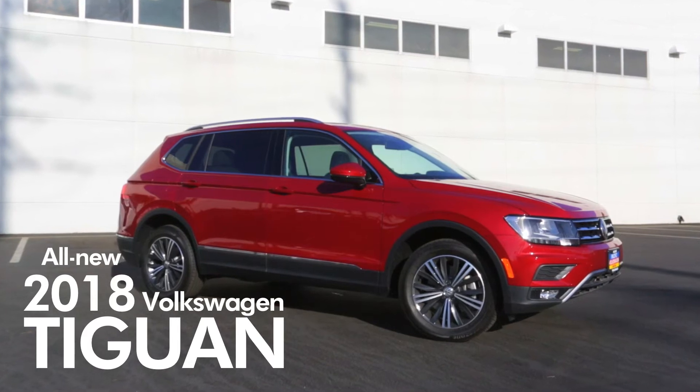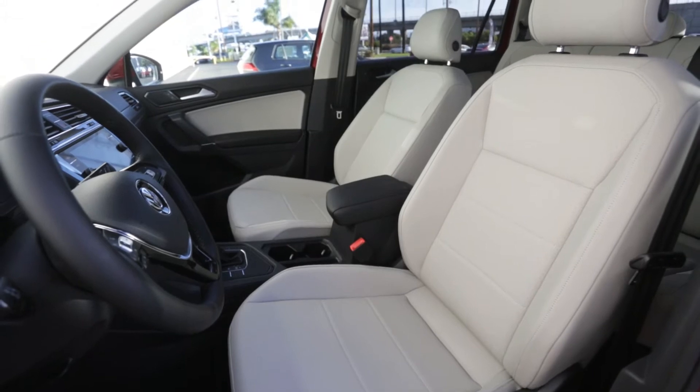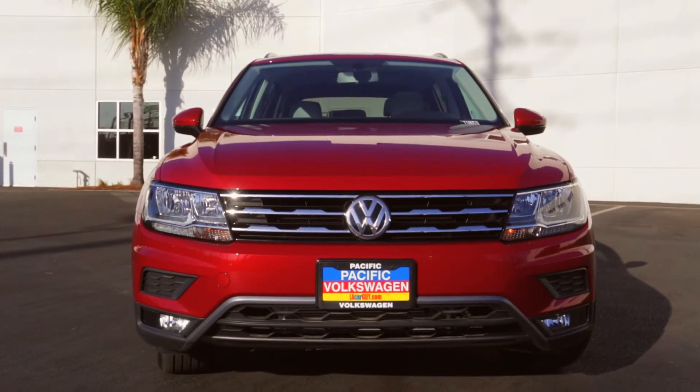The new 2018 Volkswagen Tiguan has been redesigned on the exterior, on the interior, and also under the hood. I'd like to talk about a few elements in the front of the car.